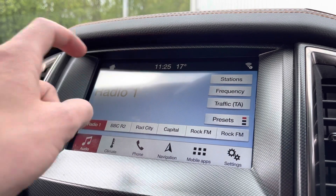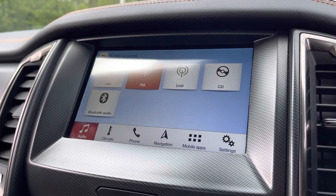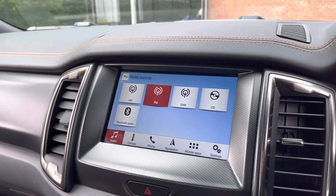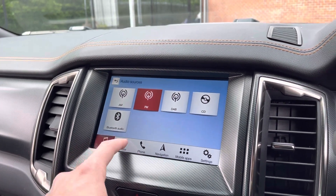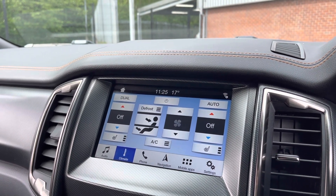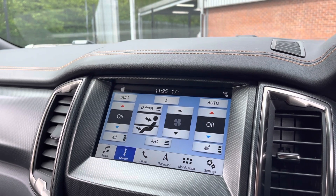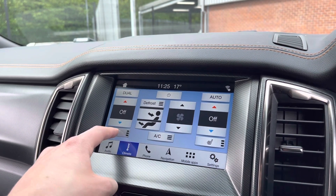This vehicle does come with DAB radio, as well as FM and AM, so you always have a wide range of different radio stations to choose from. You can also play your favourite songs via the media option. It does come with dual-climate controls, allowing the driver and passengers to set different temperatures to one another for maximum comfort, as well as heated seats for those cold British winter mornings.